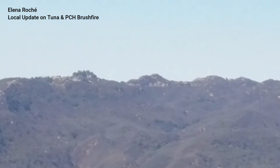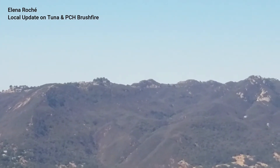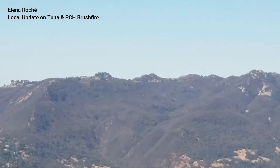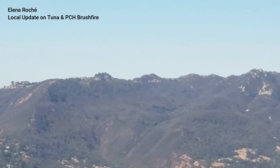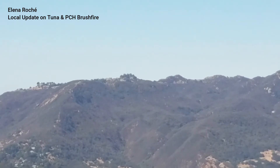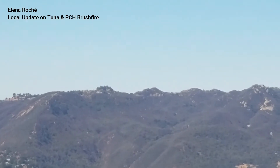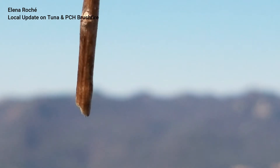Hello everybody, this is July 9th. I'm reporting because of a reported fire at Tuna and Pacific Coast Highway. There is a slight smell of smoke in the air, and I'm looking right toward the area where the fire was reported. This is Saddle Ridge — Saddle Peak Ridge in Topanga Canyon.